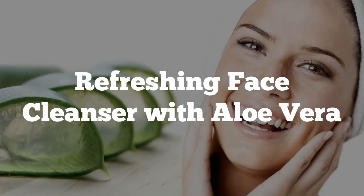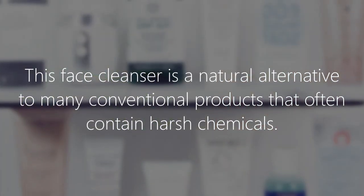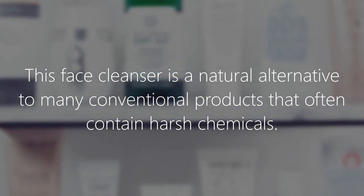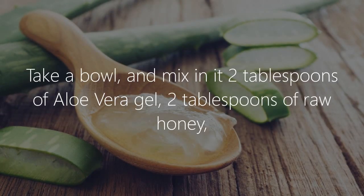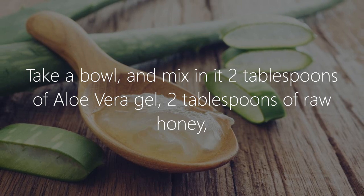This refreshing face cleanser with aloe vera is a natural alternative to many conventional products that often contain harsh chemicals. Face cleanser recipe: take a bowl and mix in it 2 tablespoons of aloe vera gel and 2 tablespoons of raw honey.